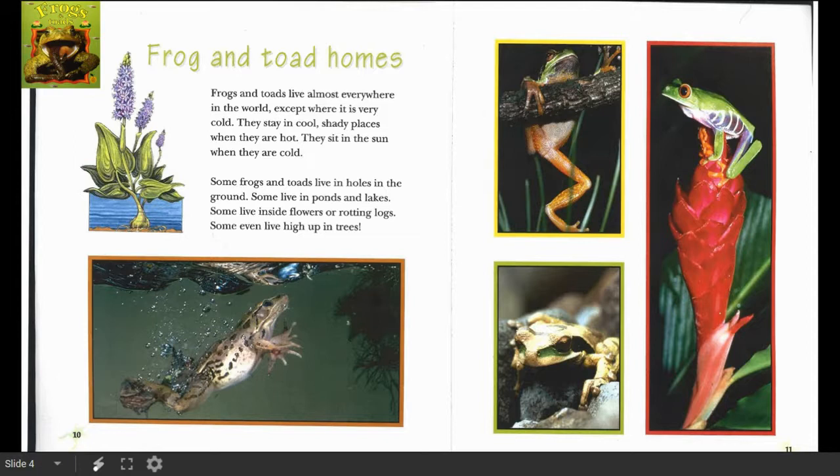Some even live high up in trees. I really like this because I learned a few new facts, like some live up high in trees and that they can sit in the sun when they're cold. But I learned some of the same facts too, that they live near ponds and lakes and in rotting logs.